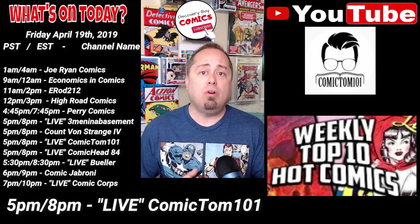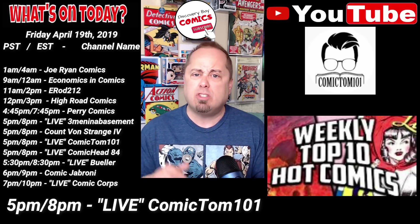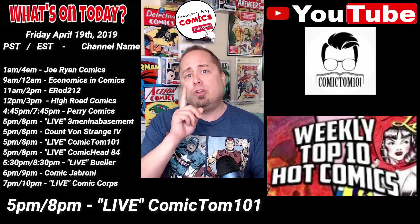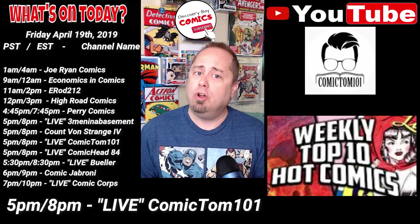This is where Tom and Sensei Russ go over the CBSi Top 10 list and also break in the middle to share some of the comic community's great hunting finds during the week. Make sure you have your notifications on for this one so you don't miss it.